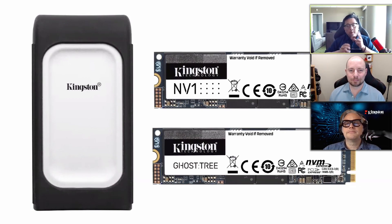We have two NVMe drives and also one external storage drive coming out from Kingston this year. Starting with NV1 — that will be our entry-level PCIe Gen 3x4 SSD with one to two terabyte capacities, and we're looking at that coming out right around the end of March, beginning of April.